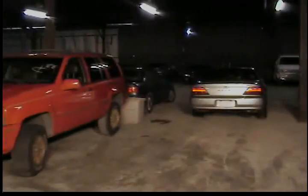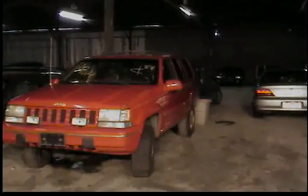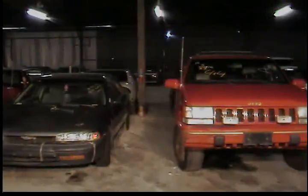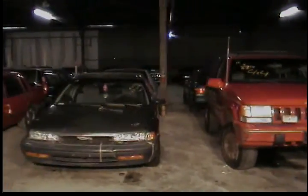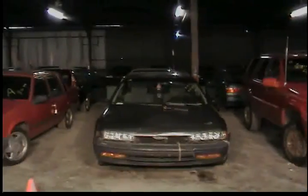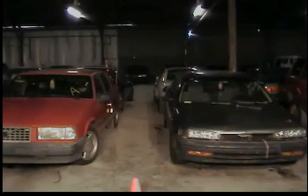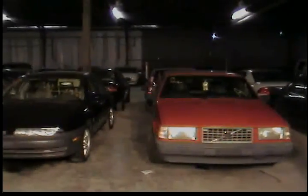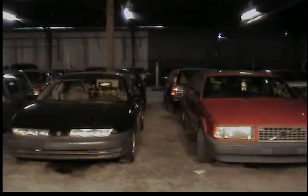The first vehicle in row number two is a 1993 Jeep Grand Cherokee. Vehicle 13, 1992 Honda Accord, gray in color. Vehicle number 14, 1990 Volvo 740 station wagon. Vehicle 15, 1996 Saturn SL1.